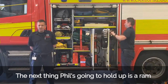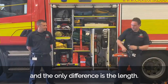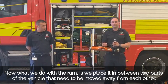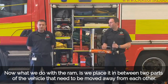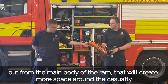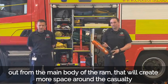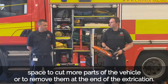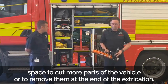The next thing Phil's going to hold up is a ram. On this vehicle we've got three different types of ram — the only difference is the length. We place the ram between two parts of the vehicle that need to be moved away from each other. With the pistons extending from the main body of the ram, that creates more space around the casualty, giving medics more room to work and giving us more space to cut or remove further parts of the vehicle during the extrication.